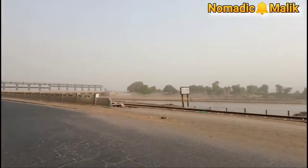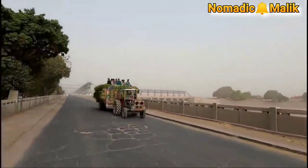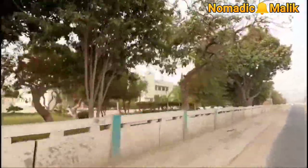Tonsa Barrage is a barrage on the Indus River in Tonsa Tehsil, Dera Ghazi Khan district, Punjab province in Pakistan. It is 20 km south east of Tonsa Sharif and 60 km from Kot Adu.